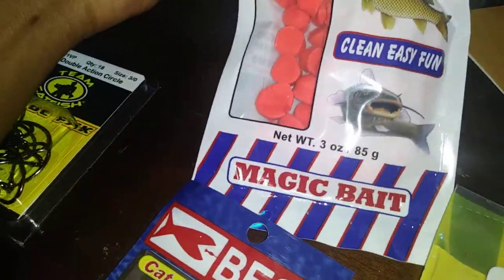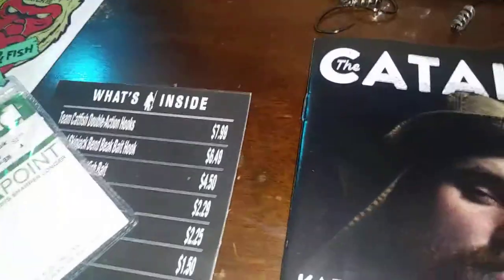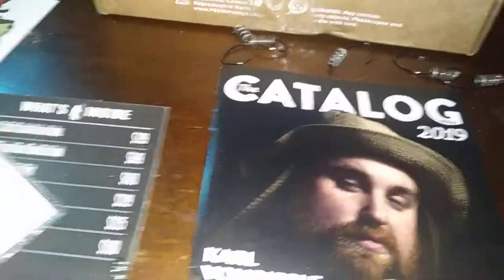That was a pretty cool box. Let's go over it one more time: came with one actual bait — strawberry prepared dough bait — an 18 pack of hooks by Team Catfish, glow sinker bumpers by Team Catfish, Best hooks, Fill foam floats, a sticker, Mustad hooks, and some catalogs. I think that's about it for today's video — see you guys next time, peace.